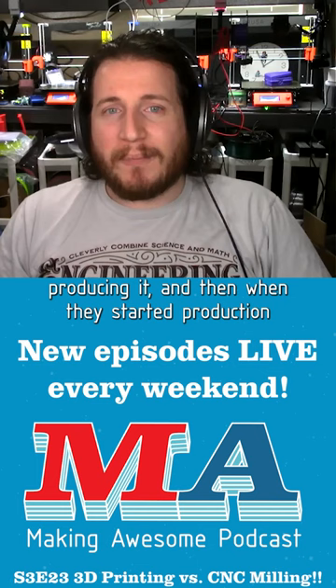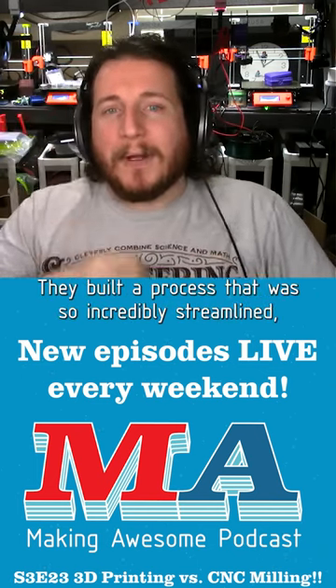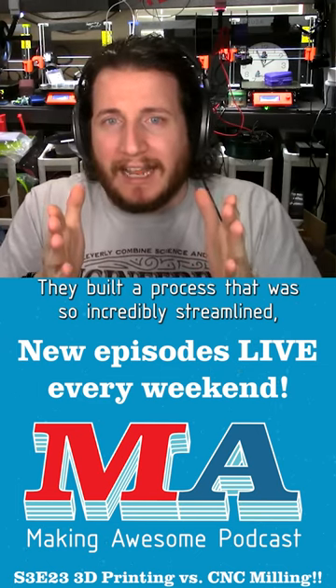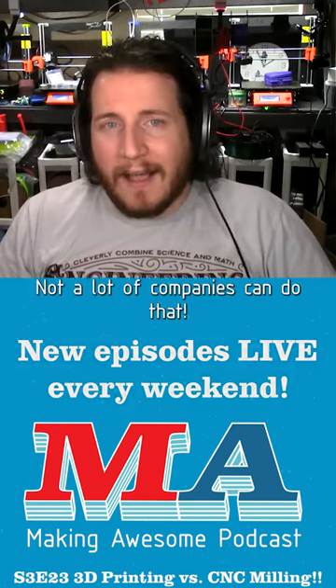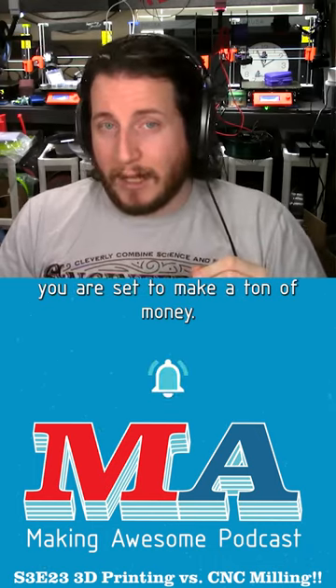When they started production, it cost a fraction of a penny to make. They built a process so incredibly streamlined that they can make a ton of money making a pencil. Not a lot of companies can do that, but if you can figure it out, you are set to make a ton of money.